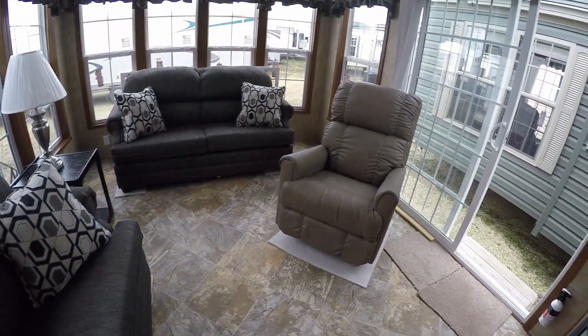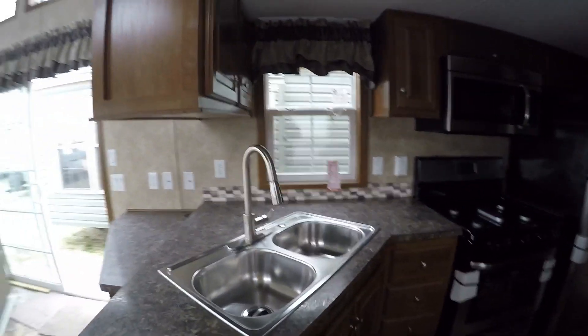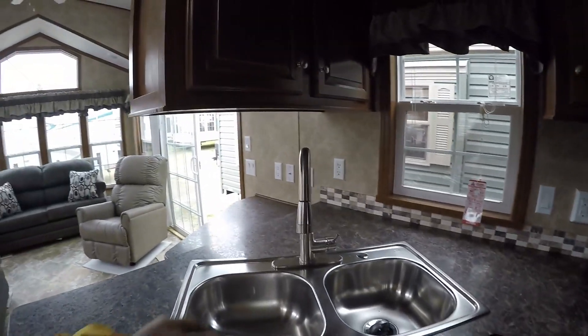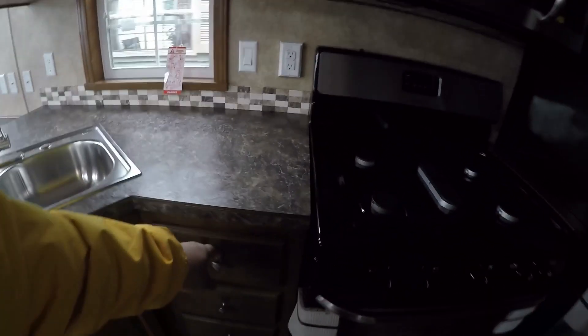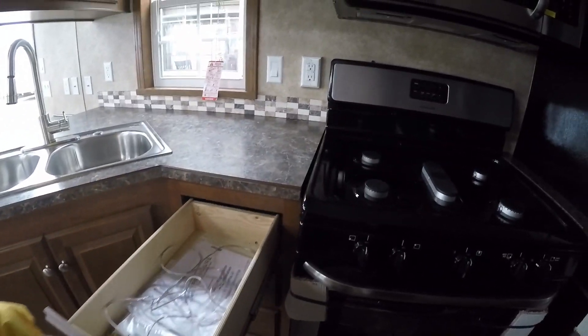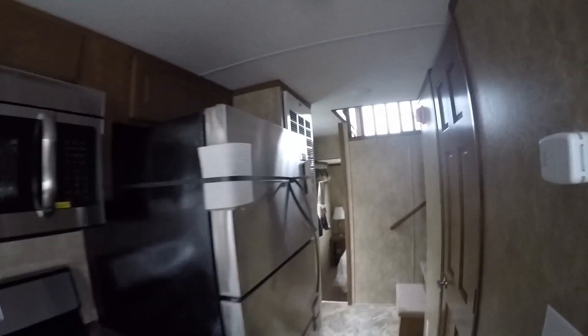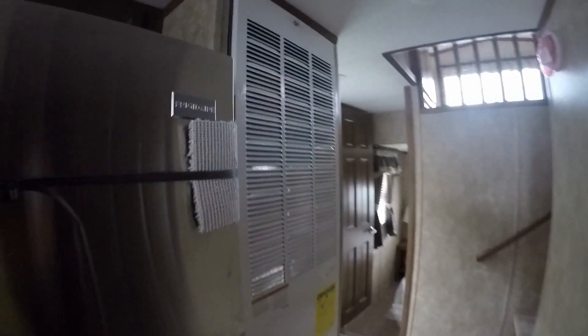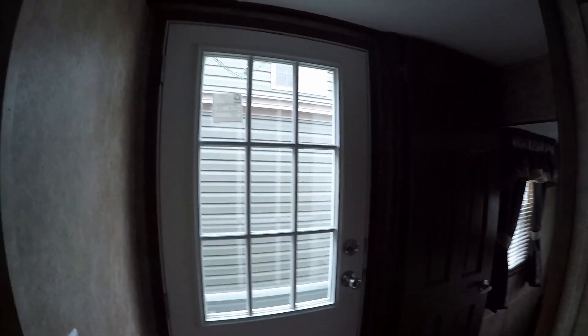Stainless steel faucet, stainless steel sink with a pull-out sprayer. Full extension ball bearing drawer guides. Adjustable shelving in most of the cabinets. 56,000 BTU furnace. House-type rear entry door — can't beat that for keeping the weather out.